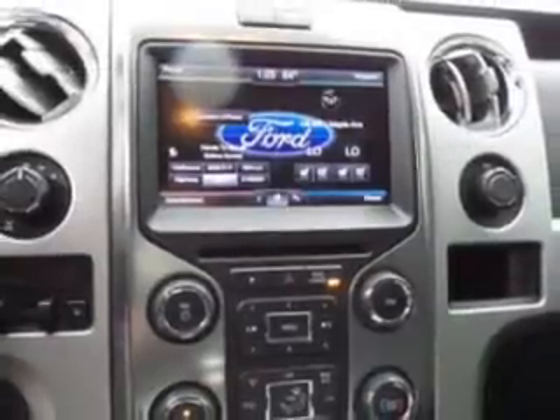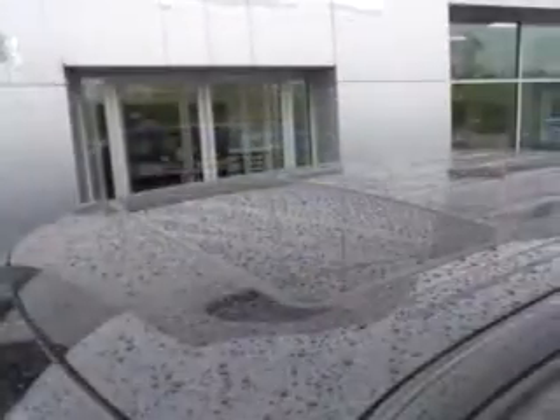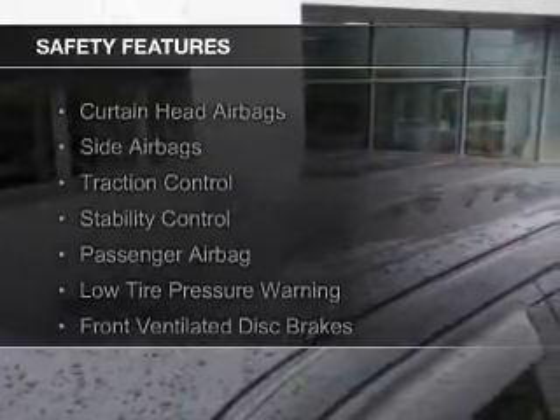Aluminum rims, dual temperature controls, automatic climate control, a tilt and telescopic steering wheel, and a navigation system. Safety was made a priority with these features.